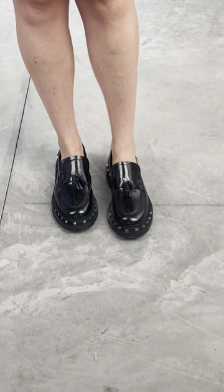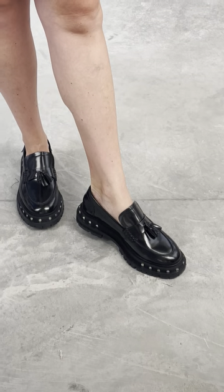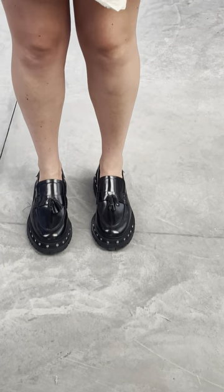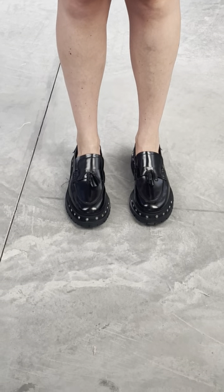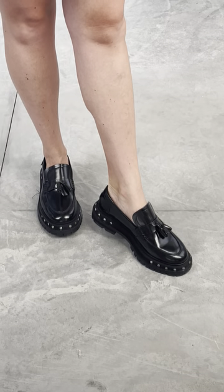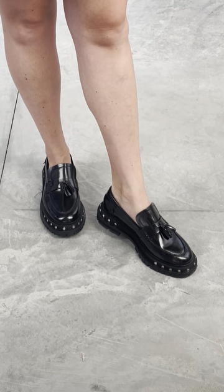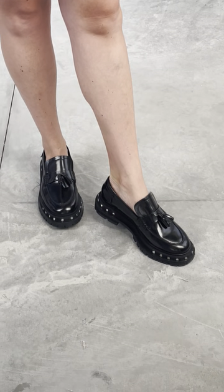I am a 9.5 and these fit so perfectly, and they're already softer than the first time I put them on after just a few wears. They definitely soften with wear because they are genuine leather and they're going to be your best friend. They come in black and also a beautiful brown.